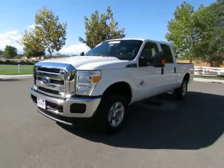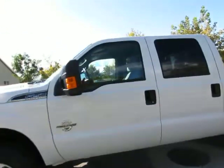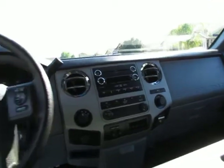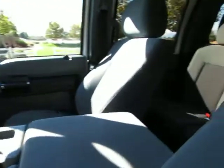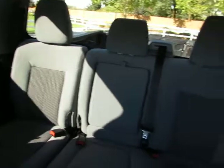It's a crew cab, power windows, power locks, AM FM stereo with CD player, MP3 hookup, Microsoft Sync, USB port, steering wheel mounted controls, Bluetooth, cruise control. This vehicle seats 6, and the back seats will lift up for some storage space underneath.